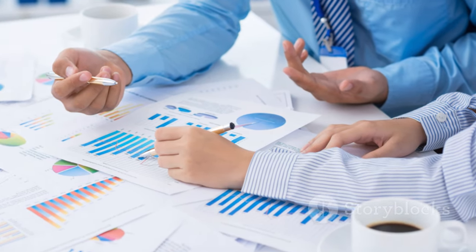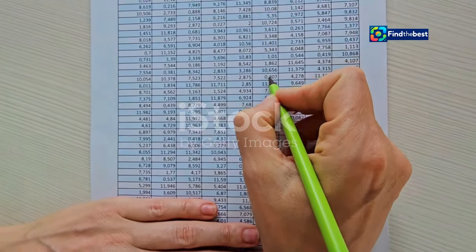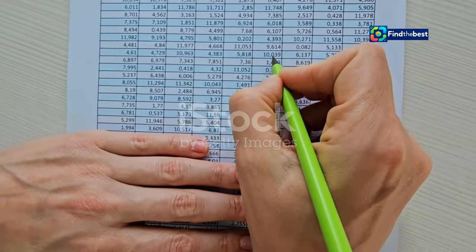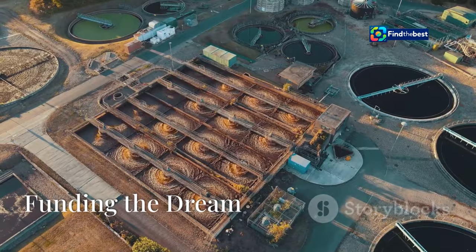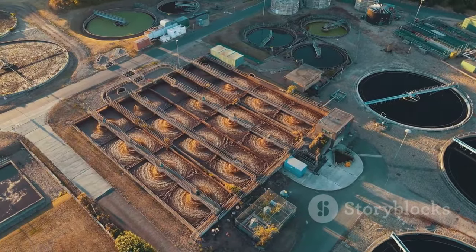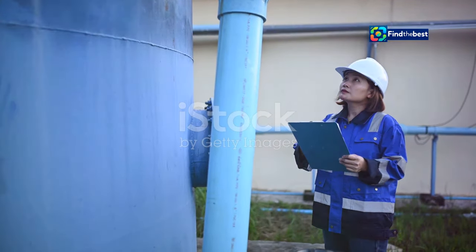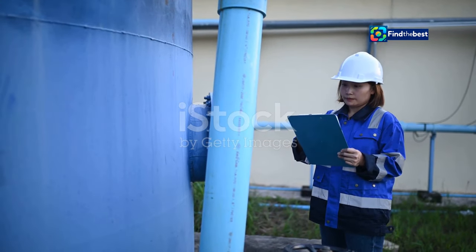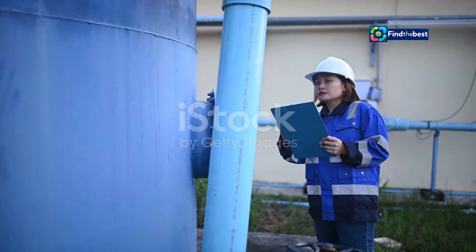Cost analysis will be a critical component of the feasibility study, providing a realistic estimate of the financial resources required for construction, operation, and maintenance. The pursuit of water security through desalination comes at a significant cost. Desalination plants are complex engineering marvels requiring substantial financial investment for construction, operation, and maintenance.